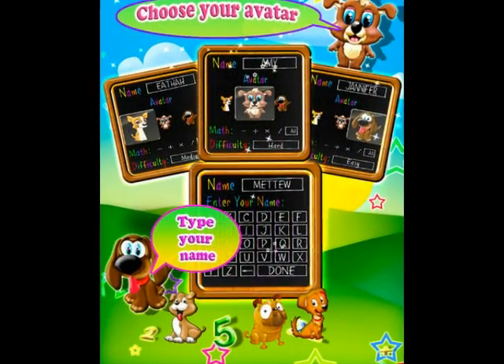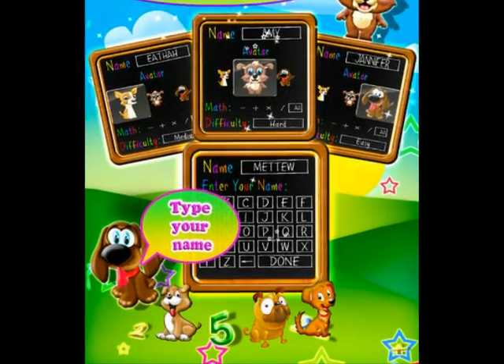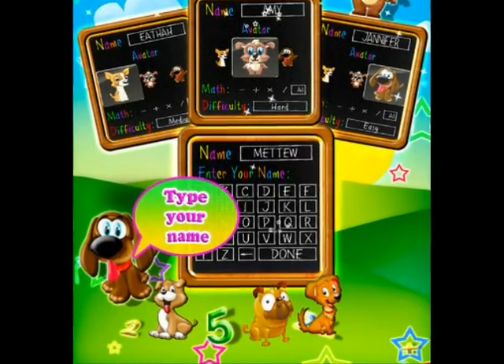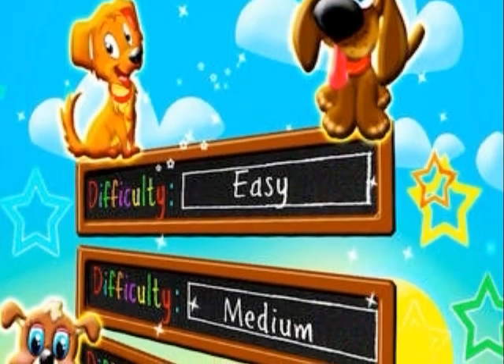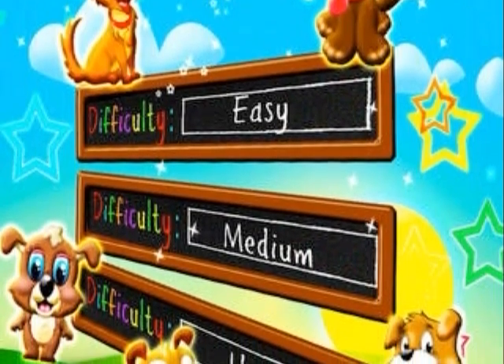Math Bingo allows you to choose from addition, subtraction, multiplication, or division. You are able to choose from easy, medium, or hard on Math Puppy.